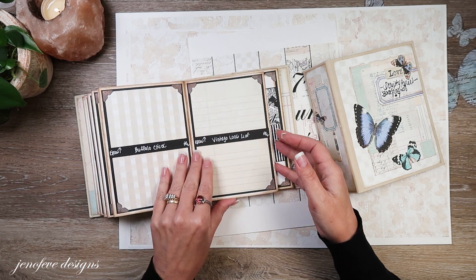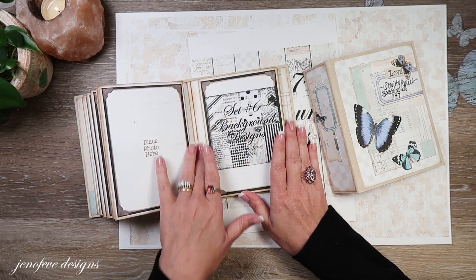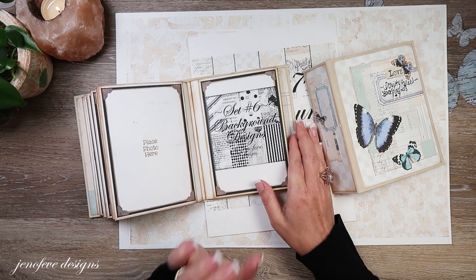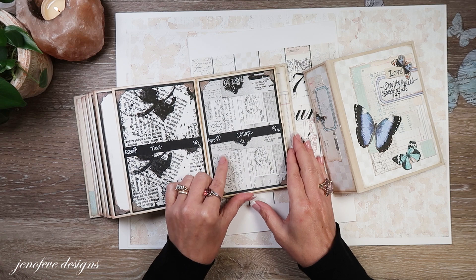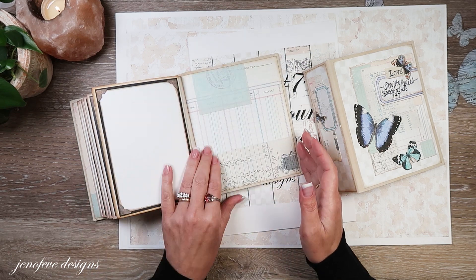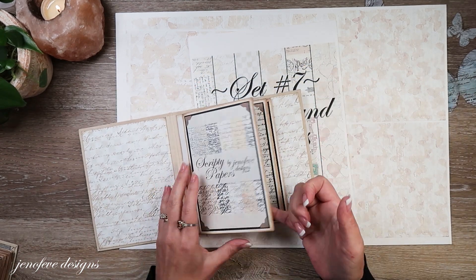Set five also includes buffalo check and vintage loose leaf. Then set number six — this is the black and white version set. Not all of them, but the ones I like that look good in black and white. This is the set that's available year-round. In that set is the text, collage, diamond check, distress stripe, music notes, polka dot, script, and small stripes. So those are the first six sets.